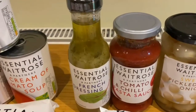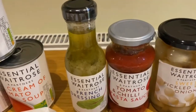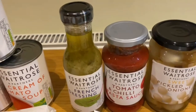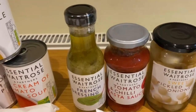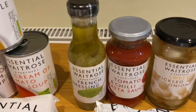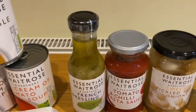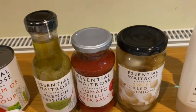We got our tomato and chilli pasta sauce from Waitrose — really packed with flavour. You can taste the tomatoes and the chilli in it. They do a few varieties as well, so if you're not keen on chilli, there's a garlic one and a plain tomato one. Looking forward to mixing that with the pasta from the essential Waitrose range, sprinkled with some feta cheese.